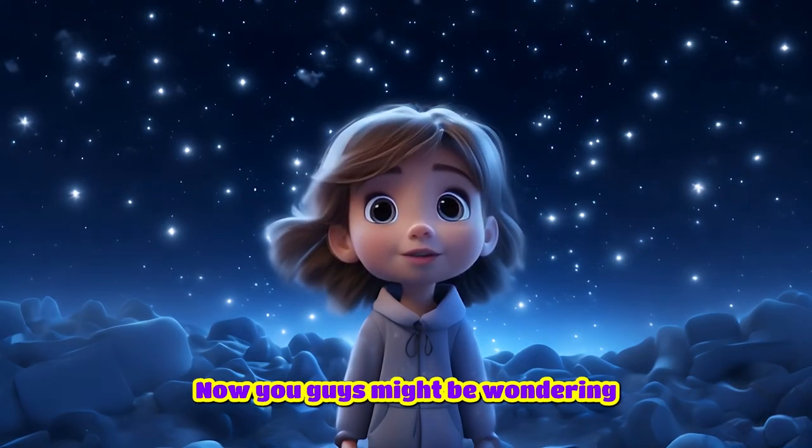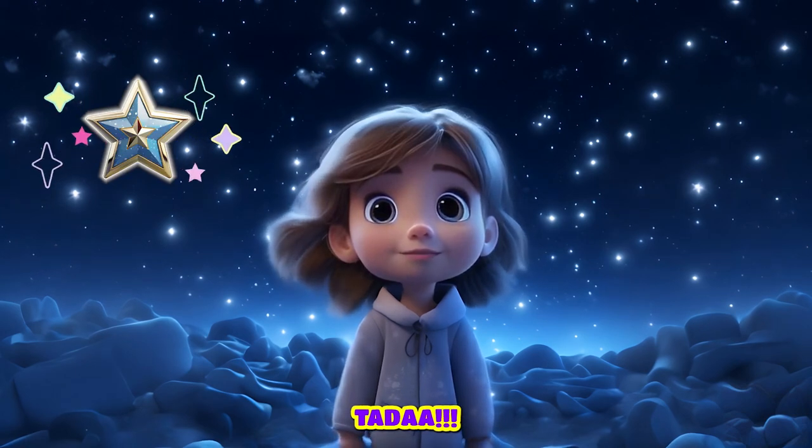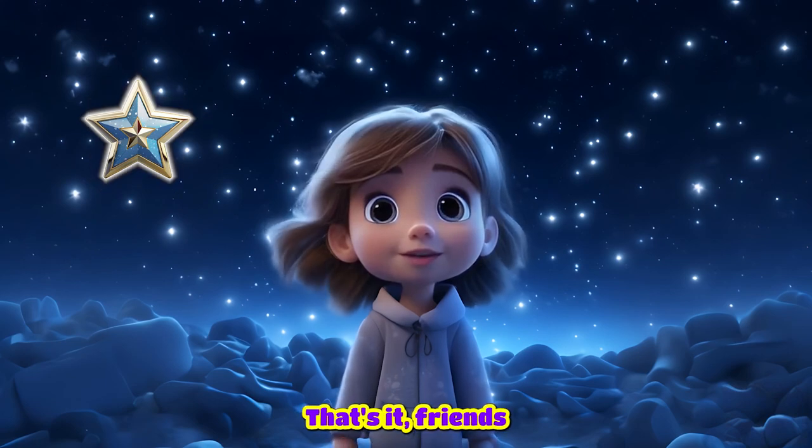Now you guys might be wondering where the surprise is. And that is... Ta-da! Yes, here I have a first star badge for you. Come on, take it. That's it, friends. Goodbye!